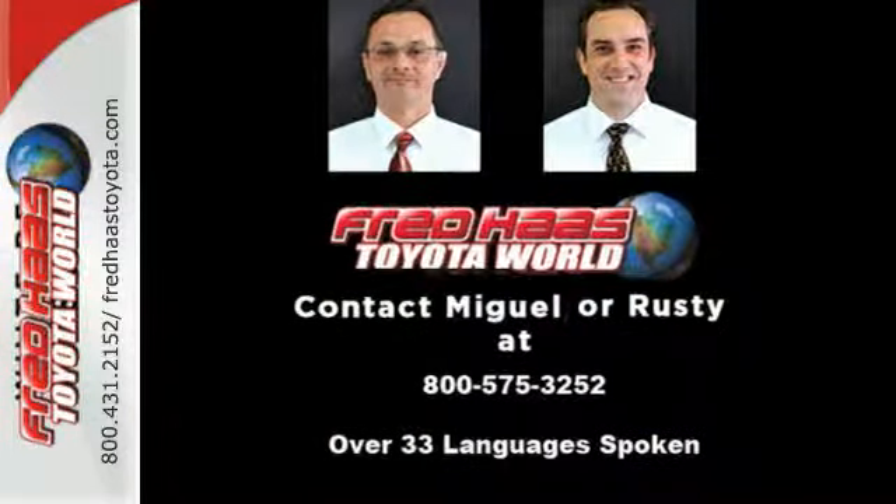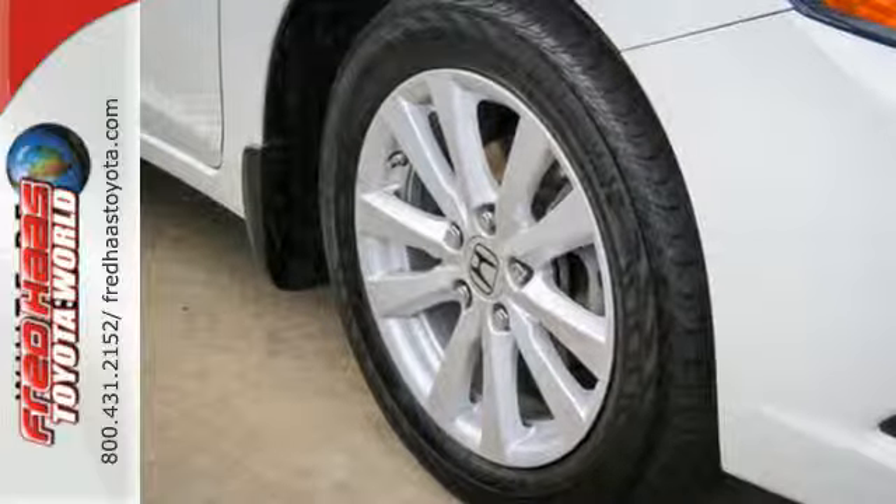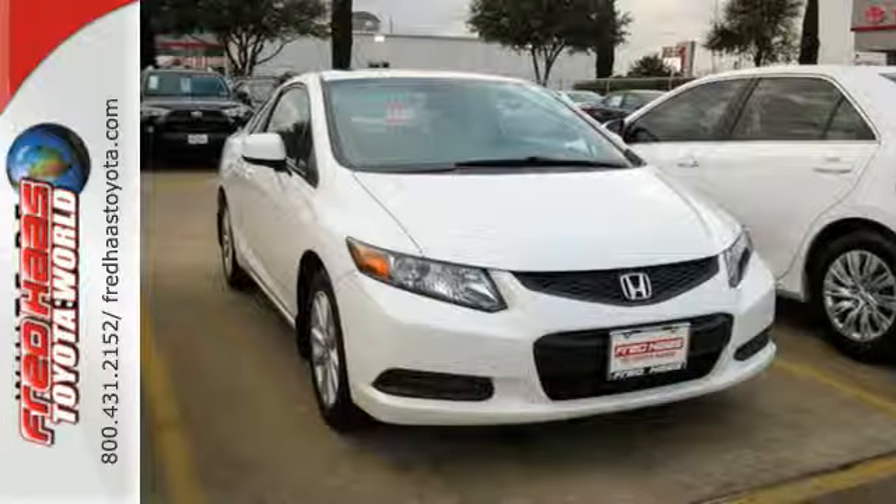Comfort is yours with its ice-cold air conditioning and Tilton telescopic steering wheel. Make this affordable Civic yours and come in for a test drive today.